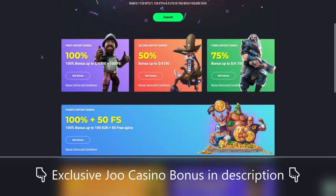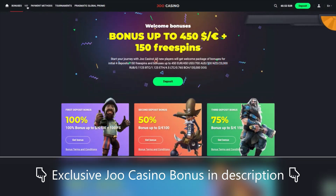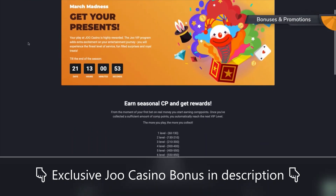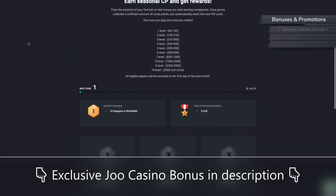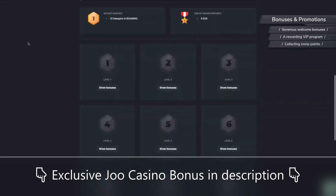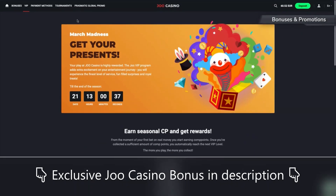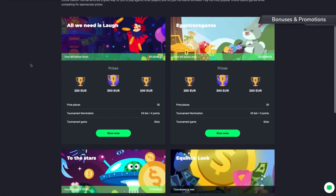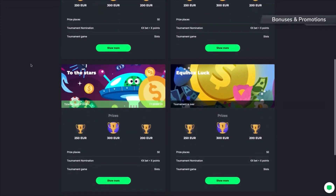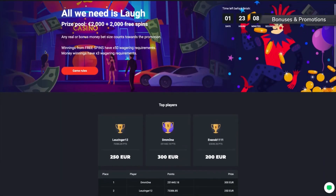Now let's see what kinds of promotions and bonuses JuCasino has. You're bound to feel as welcome as flowers in May, since JuCasino offers bonuses for your first, second, third and fourth deposit. Other than those, there are also free spins, a reload bonus and a rewarding VIP program. The VIP program is based on collecting comp points, which you earn by playing. The more you play, the more you progress through JuCasino's 10 VIP levels, meaning you get more and more free spins and bigger cash rewards.